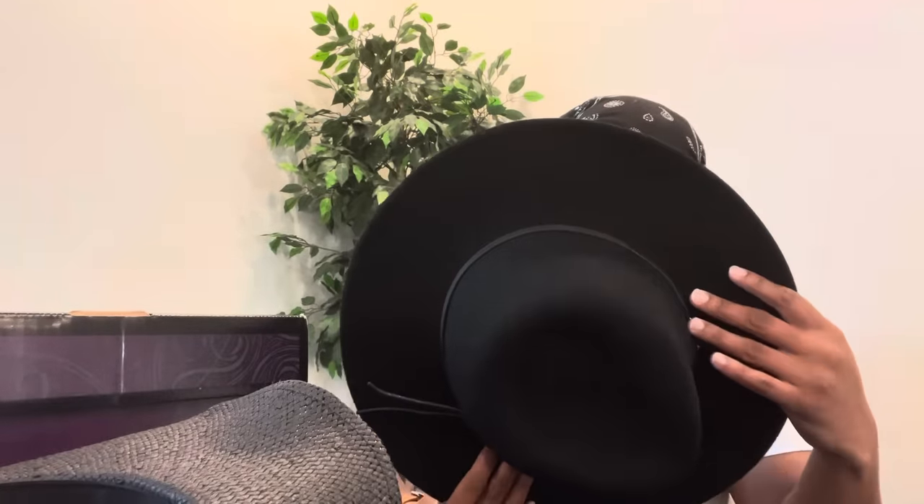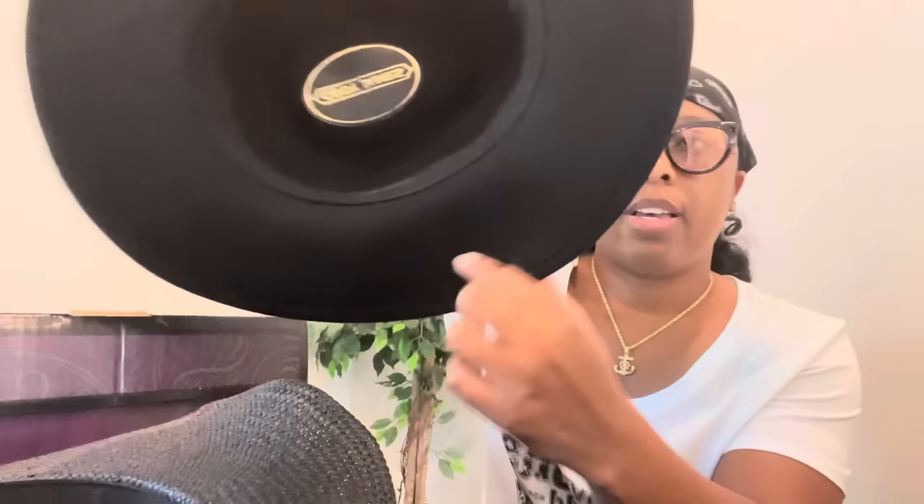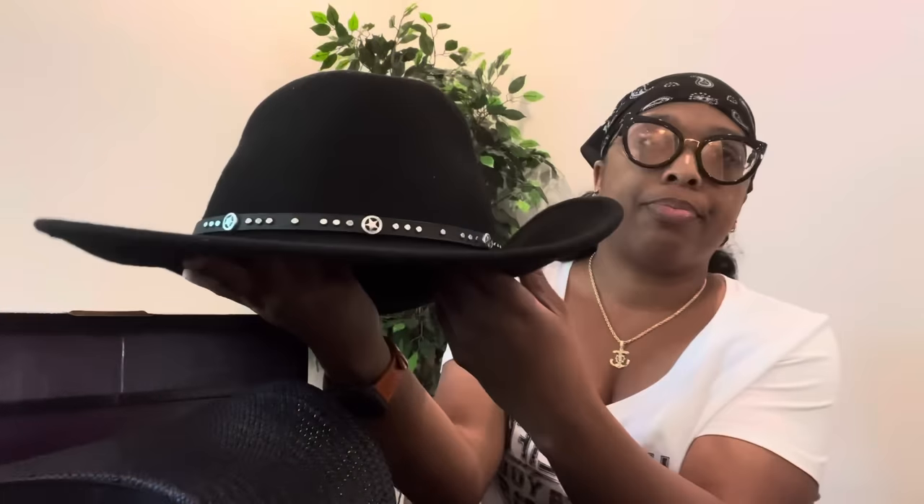A lot of times you are paying a good amount of money for these hats so you want to take care of them. My next black hat — there's a theme here, I love black — was also found in the female section of Boot Barn. It's by Cody James, exclusively available at Boot Barn. It says Sedona on the inside. It's felt or wool with the belt detailing.